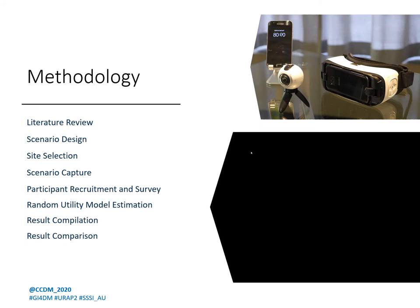Here's a brief overview of the methodology adopted for the study. Through literature review, we finalized the factors to be tested. These factors were grouped into a few groups and scenarios were designed. Once the scenario design was complete, suitable sites were located on Monash Clayton campus to capture 360-degree immersive footage. Equipment used to capture and display the scenario footage can be seen at the top right corner of the slide. The edited and finalized footage was played to recruits of the study, and their responses were collected for model estimation.